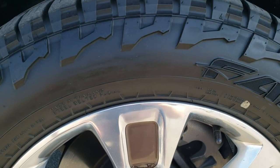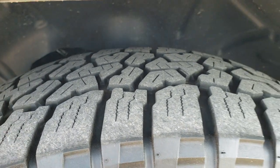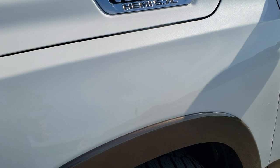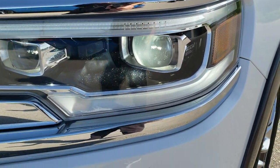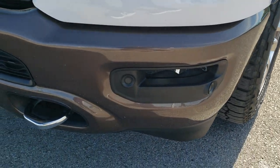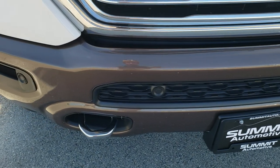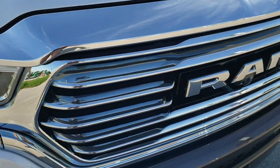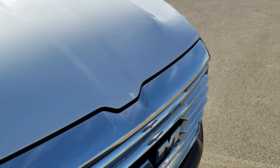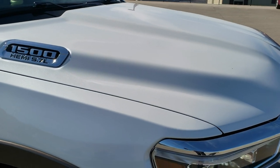Wild Peak Falcon 275/60R20 tires with right around half the tread left on them. The front fender is in excellent shape — no dents or dings. It does come with the LED headlamps, LED running lights, and LED fog lamps. It has the front bumper parking sensors. No major dents or dings on that bumper. The front grille and hood are in nice condition as well.